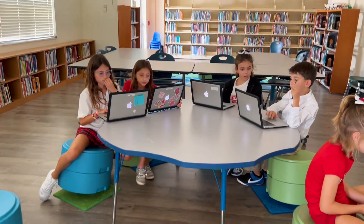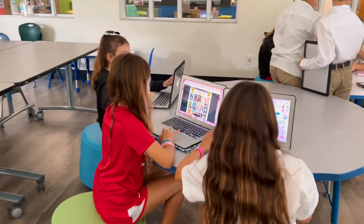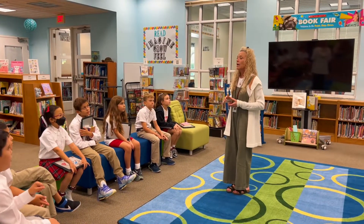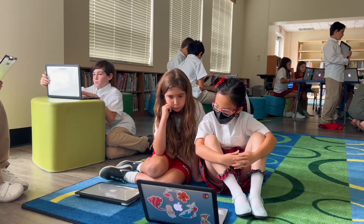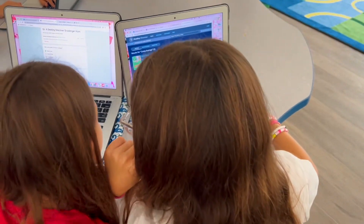These strands are woven into our program of inquiry. We are an IB school and I'm quite proud of that. Today you will be visiting with grade 4 students. They are currently working under the Orient the Students to Library Resources strand, using the tool Destiny Discover and completing a scavenger hunt to practice their search skills.